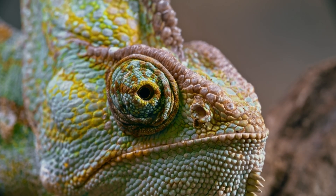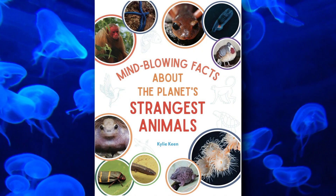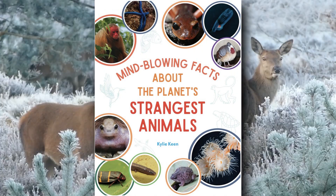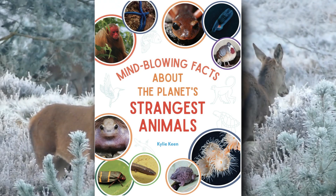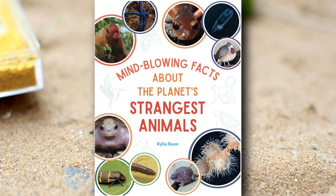Every animal described in this episode is related to another unknown animal species featured in the AFF book, Mind-blowing Facts About the Planet's Strangest Animals, along with more than 60 obscure animal species. Be sure to grab your copy today — links are in the pinned comment and description.